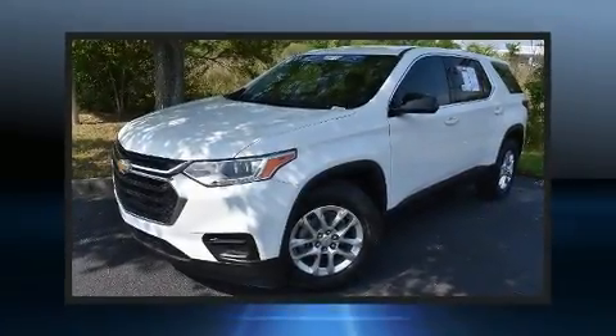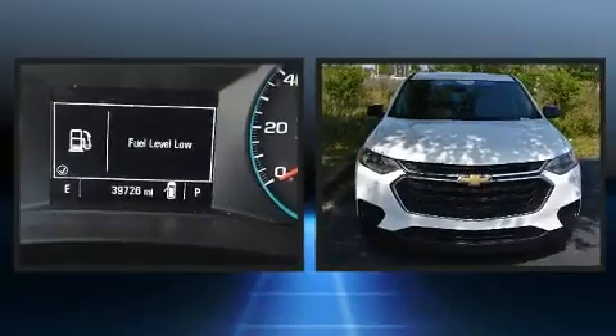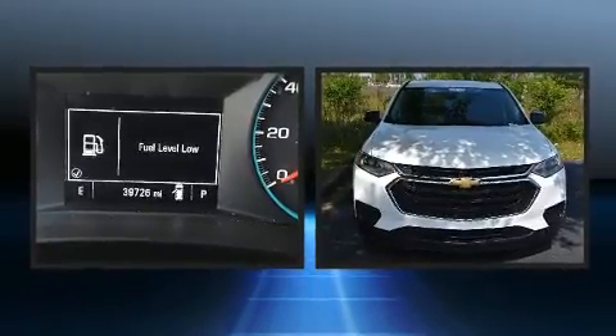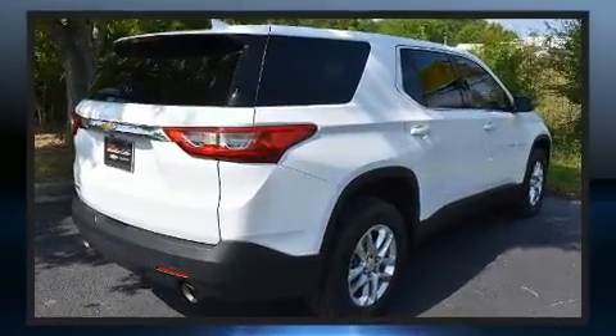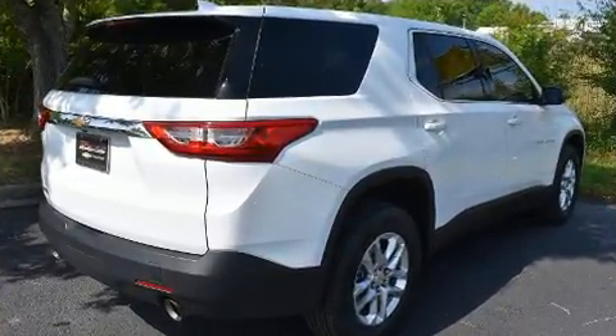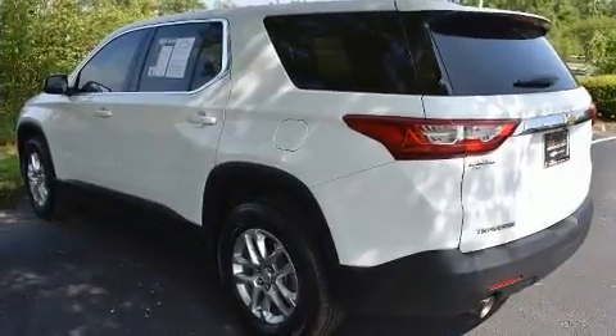Load your family into the 2018 Chevrolet Traverse with less than 40,000 miles on the odometer. This four-door sport utility vehicle prioritizes comfort, safety, and convenience. It features a front-wheel drive platform, an automatic transmission, and a refined six-cylinder engine.